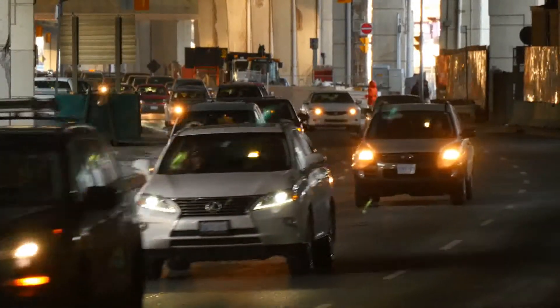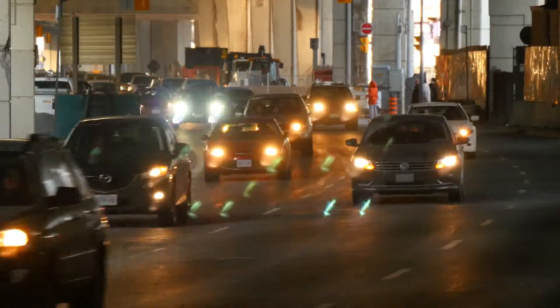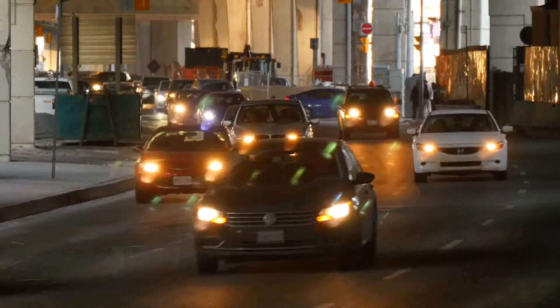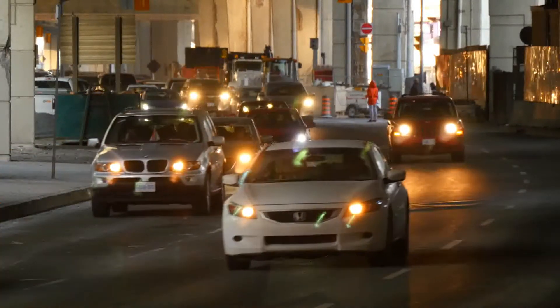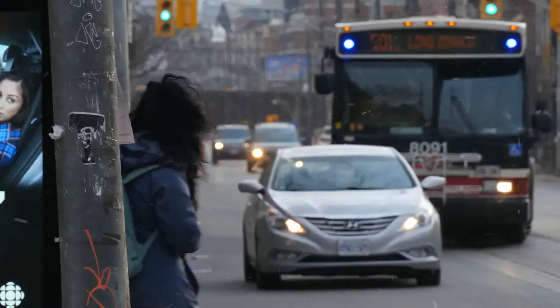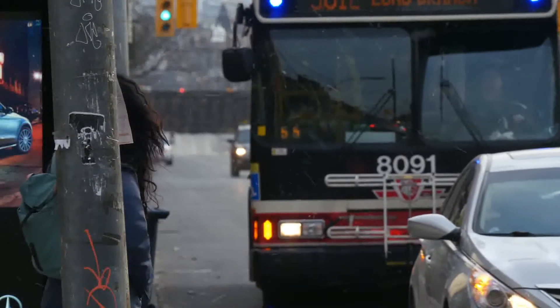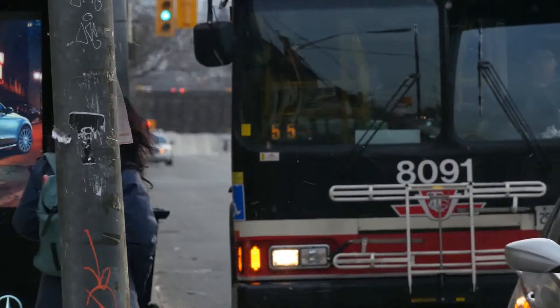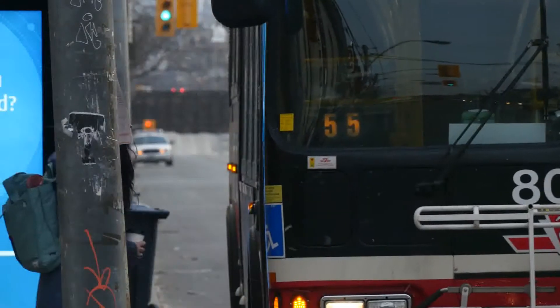Most people find speaking on the phone in a language that's not their own quite difficult at first because they can't see the other person's eyes, mouth and body movements, or body language. In face-to-face conversation we communicate not only with words, but also with our eyes, with facial expressions like smiles and frowns, and by moving our hands and bodies. When speaking on the phone, however, all you can use is spoken language.